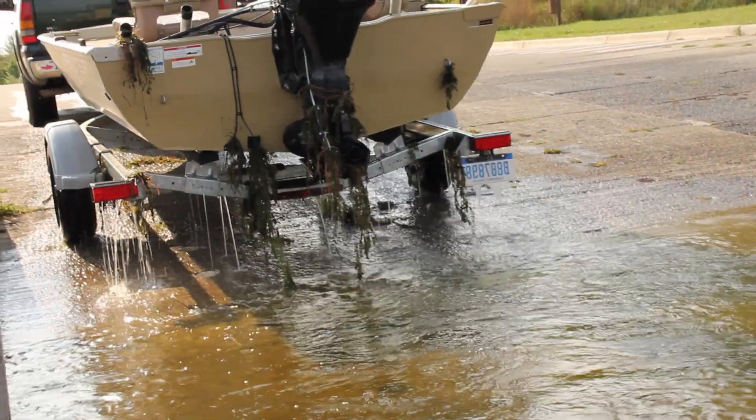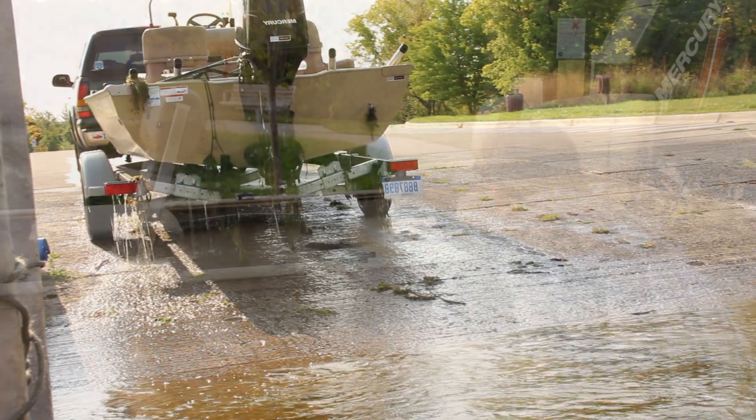Volunteers sporting blue shirts are stationed at boat launches to demonstrate the proper ways to inspect watercraft.